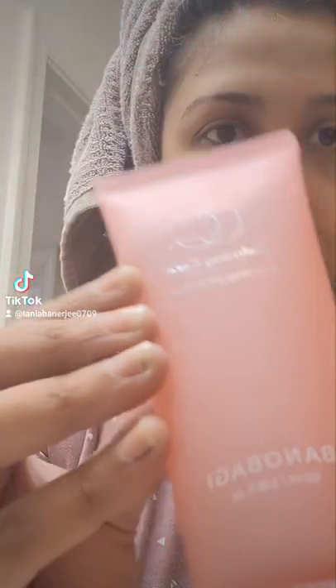They sent me this cleanser and I'm opening it for the first time in front of you all. So here we go — this is how it looks. It's pink colored, a calming care cleansing gel to foam.